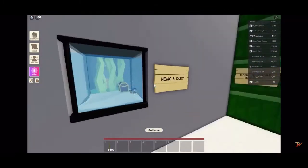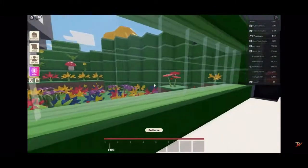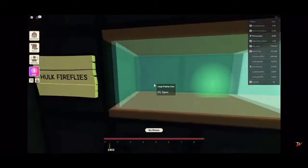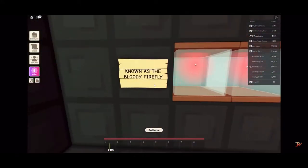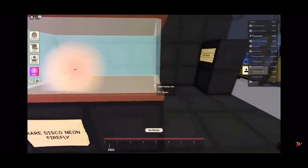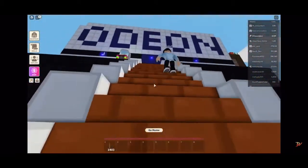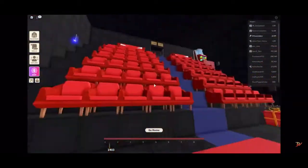There's the zoo - free entry, pretty cool! There's a swordfish, Nemo and Dory, and rare African bees. This way to the firefly house - common firefly, hulk fireflies, that's a hulk firefly! Known as the bloody firefly - those are like vampiric purple violets. Rare disco neon firefly, nice! And then there's a gift shop - that's pretty cool.